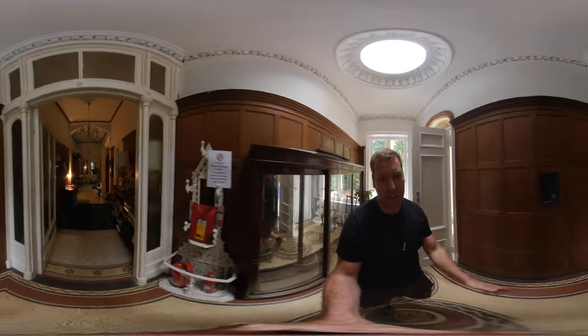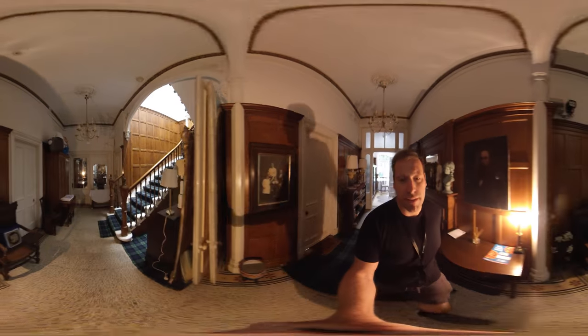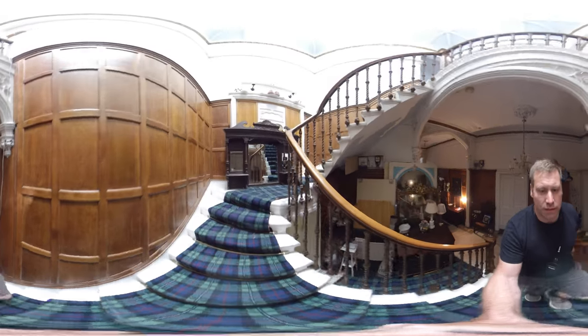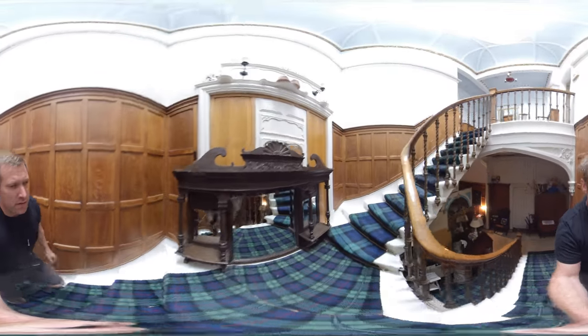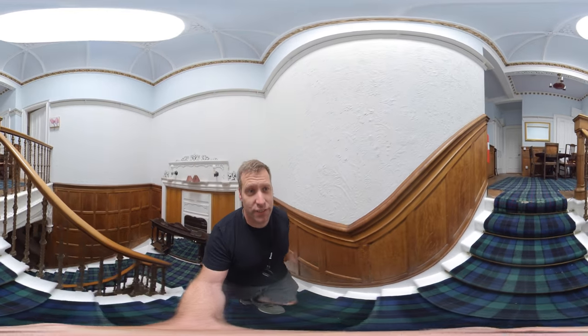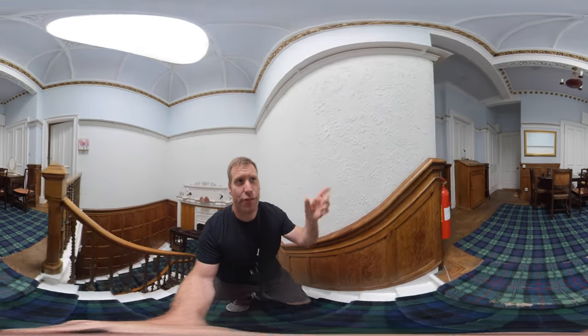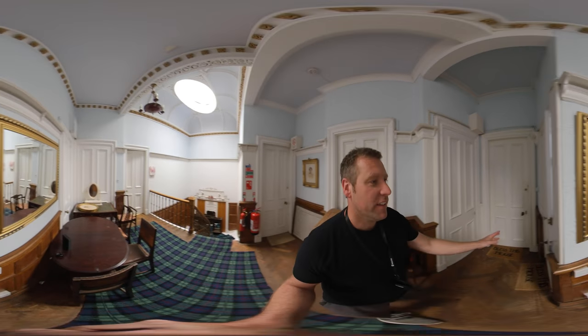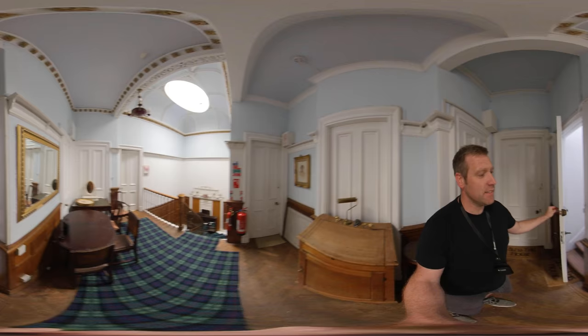This is all communal space, which leads up to the attic flat, so I'll take you up here quite quickly. This is a 360 video, so you can tilt your phone and look up and down to get a full view. Now this is the flat here, which leads up to the attic.